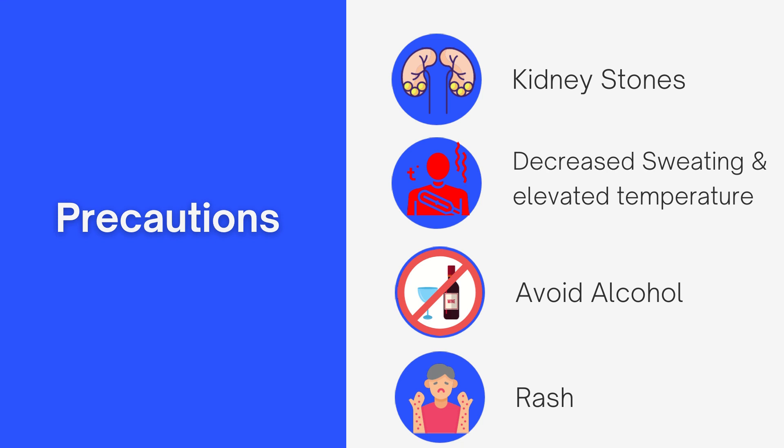The sixth precaution is to avoid alcohol while taking topiramate for two reasons. Number one, alcohol causes absorption issues with topiramate. Number two, topiramate taken with alcohol causes CNS depression, where your central nervous system — controlling critical aspects of daily life — is affected, causing drowsiness, slurred speech, and for some people shortness of breath or difficulty breathing.